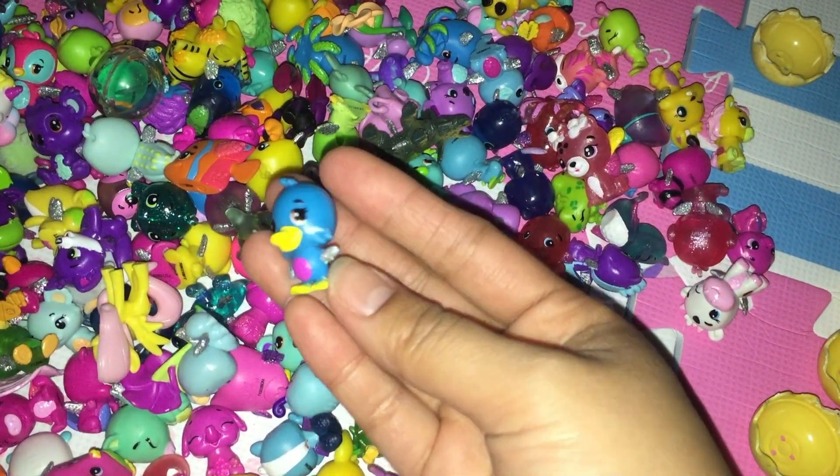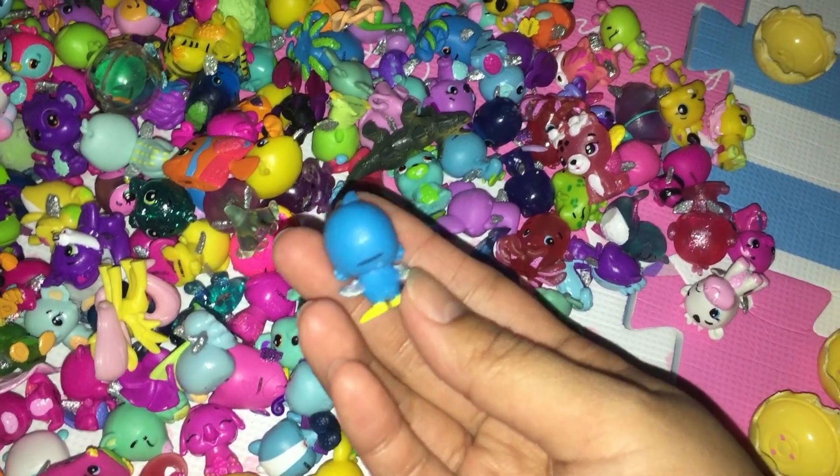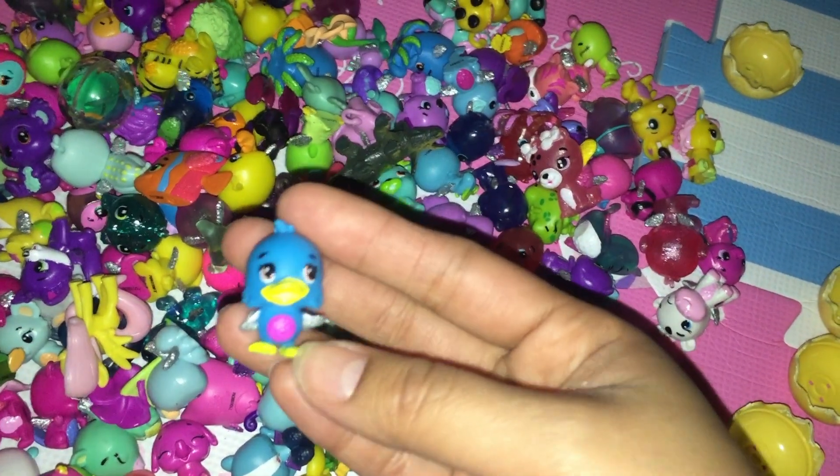I found a blue chick. It has a yellow beak and glitter silver wings. And also yellow feet.